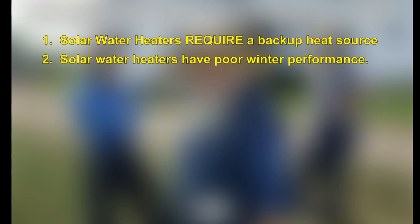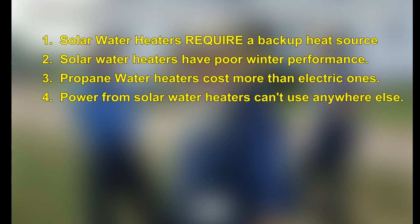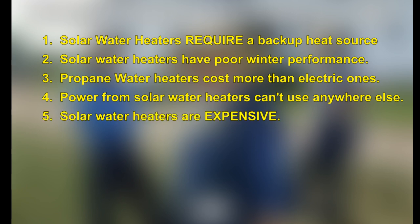Solar water heaters require a backup heat source. They do not do well in winter — I know this from having one in the 1990s in New Mexico. It worked great in summer, but in winter it made the water only lukewarm, not warm enough to shower or bathe in. Gas water heaters cost more than electric. Power from solar water heaters cannot go anywhere else — once the water reaches around 140 degrees, it simply stops; there's nothing you can do with any extra energy. And solar water heaters are expensive; even DIY attempts with claimed low costs often involve a scrap pile of failed previous attempts.